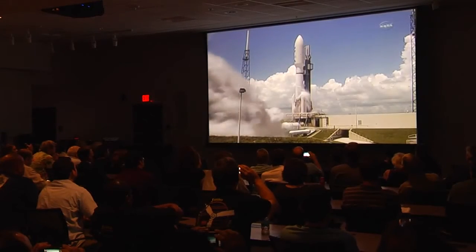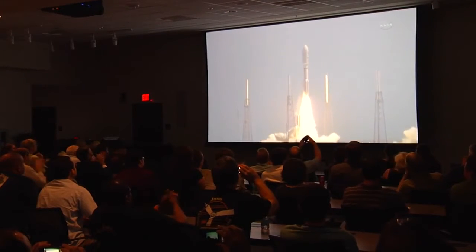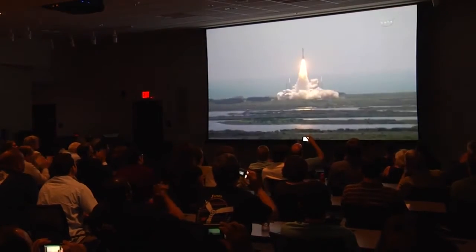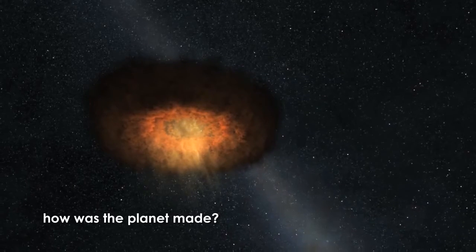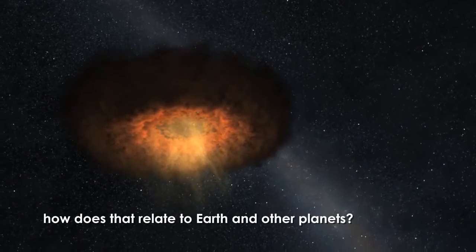Juno is a NASA spacecraft and project on its way to Jupiter. We launched in August of 2011 and arrived at Jupiter on July 4th, 2016. Juno's primary science objective is to learn about Jupiter's origin. How is the planet made? How does that relate to how Earth and the other planets were made in our solar system? And how can we learn about how planets are made around other stars?